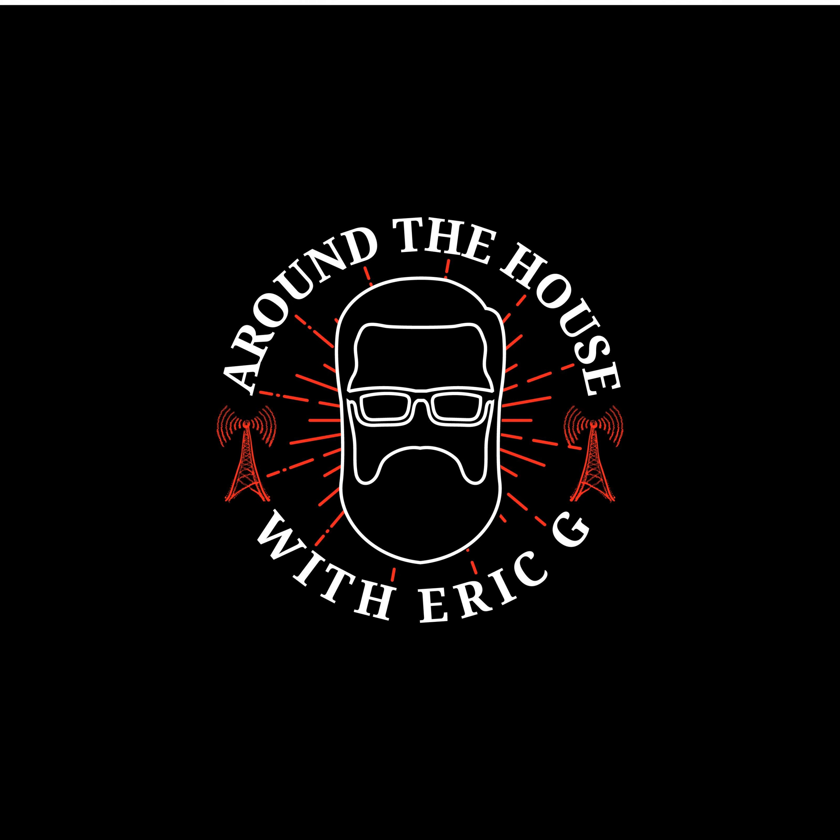Welcome back to Around the House with Eric G. This is where we talk home improvement every Saturday. I'm Eric G. I'm Dane Vaughter. We have in studio our favorite paint expert, Robin Daly. Welcome to the show. We got some good weather this weekend, which reminds me of spring. You guys up there in Seattle have really gotten a lot more winter than we have down here in the Portland area — you were shoveling snow.